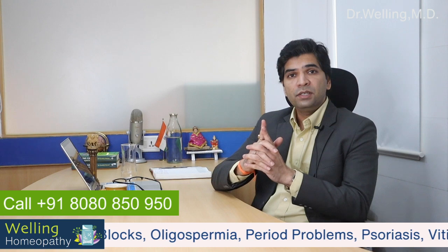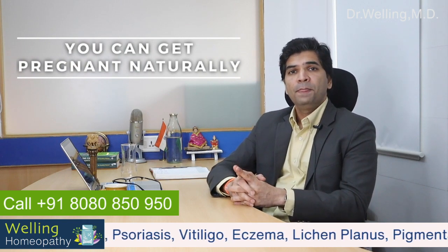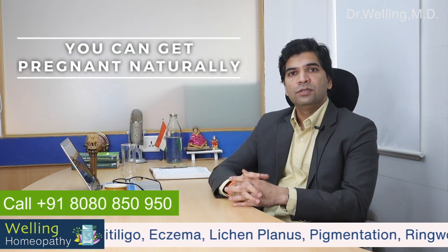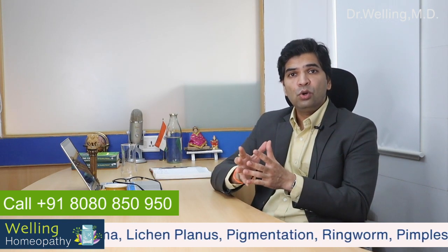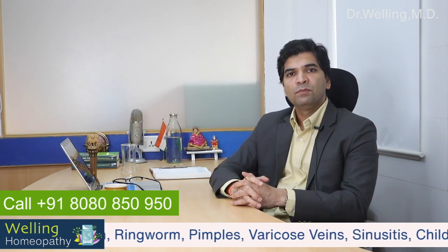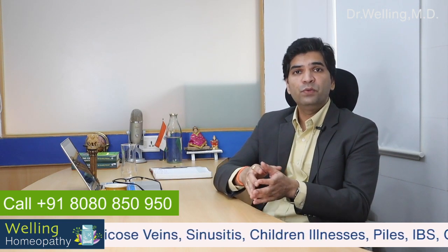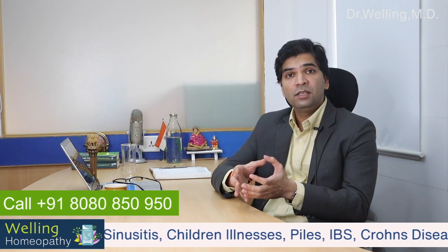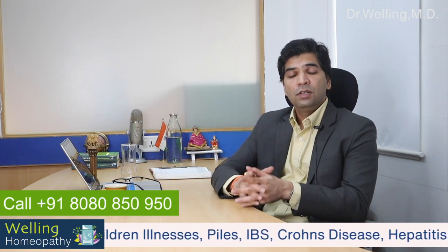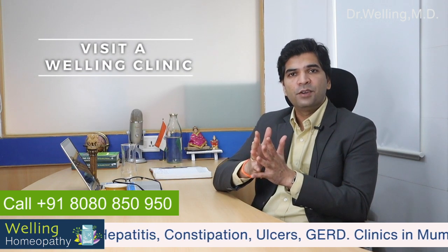Here I want to tell you one important thing: women with very low AMH levels can still get pregnant if the quality of the egg is good. Hence the goal of your fertility treatment should be to enhance the quality of your eggs. If a woman has low ovarian reserve and has not conceived within six months of trying with these above steps, I would suggest visiting a Welling Clinic fertility specialist for early investigation and advice.